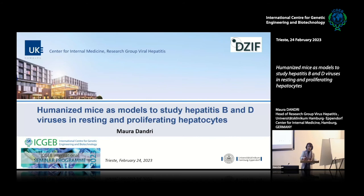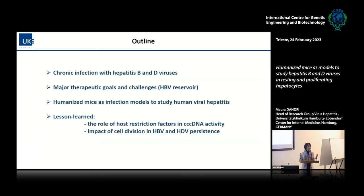We're going to talk a little bit about the humanized mice, and before that, give a kind of introduction on viral hepatitis that I'm working with and why we use the humanized mice. I will talk about chronic infection, what are the major therapeutic goals and the challenges we are still facing in HBV and HDV research in particular, and why using human liver chimeric mice as infection models gives us the opportunity to address some of these open questions.